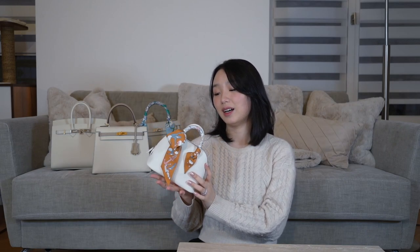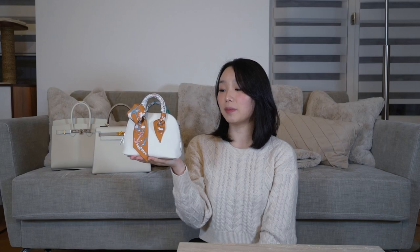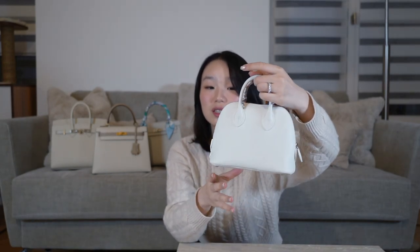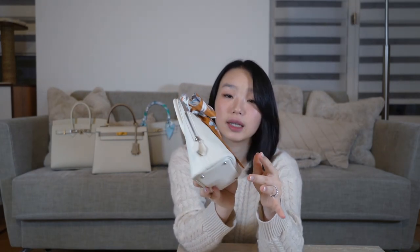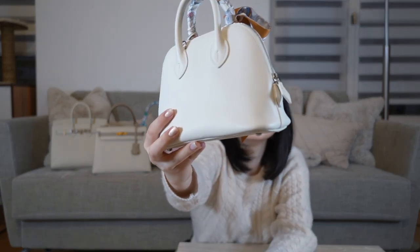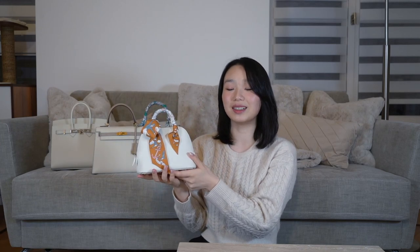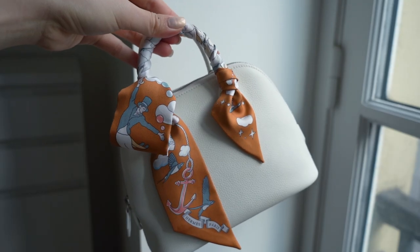I spoke about how you should probably get a bag that's not pure white, but I went against my own advice and got a bag that is pure white. Here's my reasoning. I haven't shown this one on my channel yet — you guys have probably seen it on my Instagram. This is my Mini Bolide in Blanc — pure white. It is absolutely gorgeous. If you look at the piping and the stitching, everything is white. There's no other colour on this bag, and it's with palladium hardware, going with that monochromatic theme.